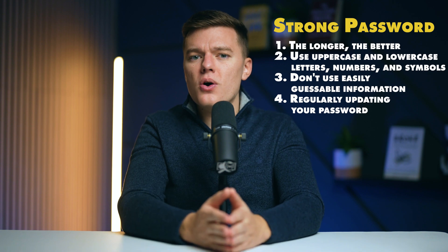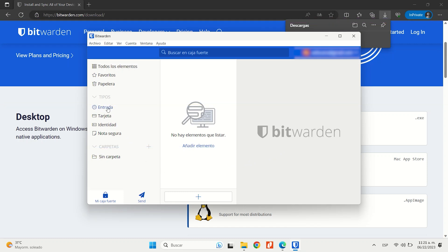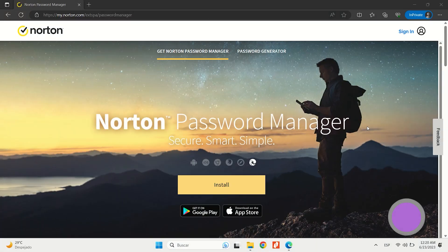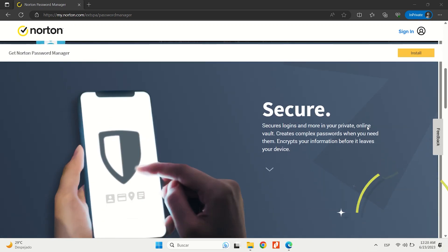If you don't want to deal with this on your own, there are programs that can create strong passwords and store them for you. These are called password managers, and Bitwarden is one of the best in the business. You can watch our comprehensive review on Bitwarden by clicking up here. There's also a free and much simpler version of a password manager made by Norton — I'll leave a link down in the description if you want to find out more.